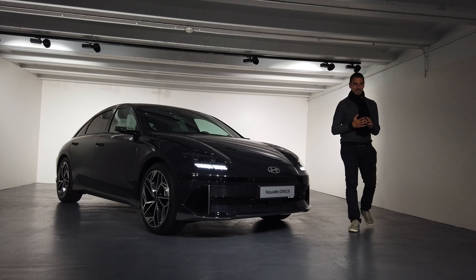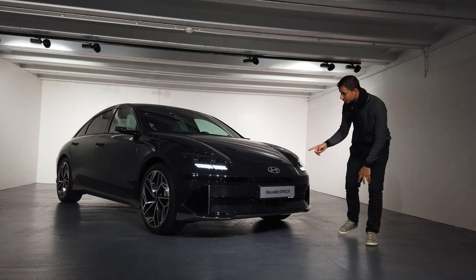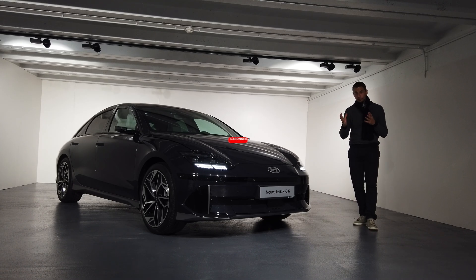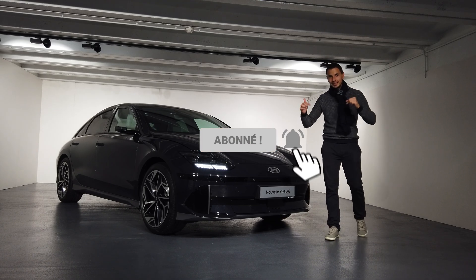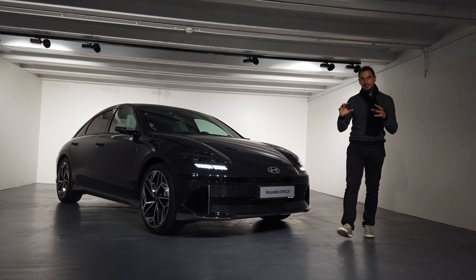Hello everyone, welcome to the channel YouTube Mechanics Sportive. This is Nicolas. Today, in avant-première in France, there is only one car that makes the whole round of Europe. I present you the new, even the future Hyundai Ioniq 6. She is just a great design — please put in the comments what you think about it. I find it great. What do you think?